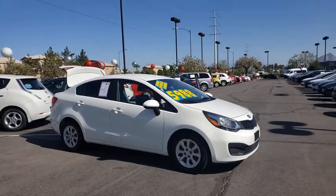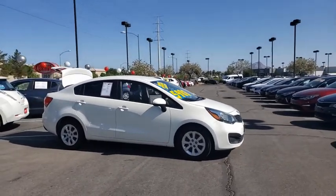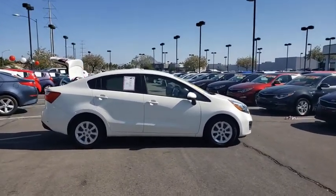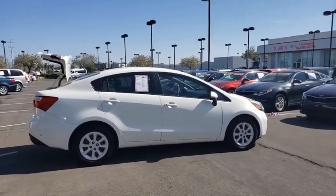Make a great choice today with the 2013 Kia Rio. The Rio delivers sprightly performance, great fuel economy, and agile handling, all in a stylish package.